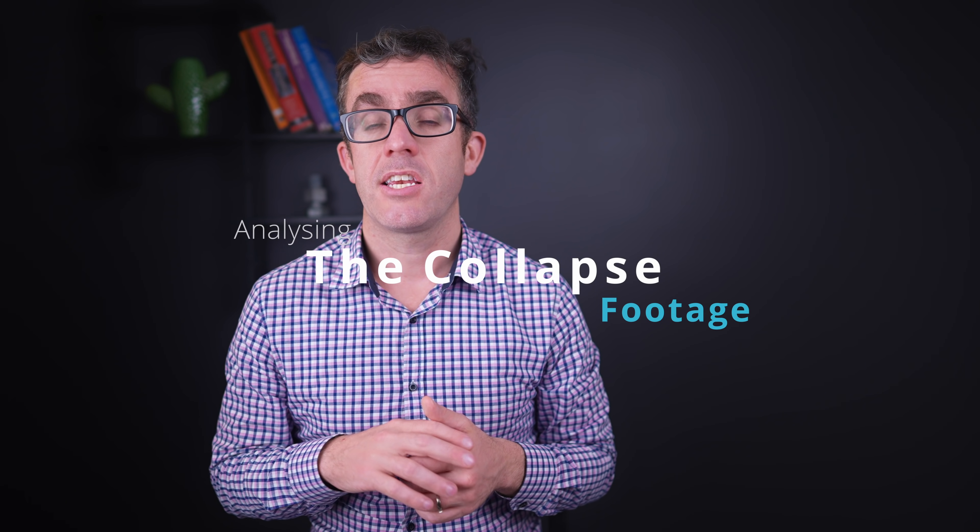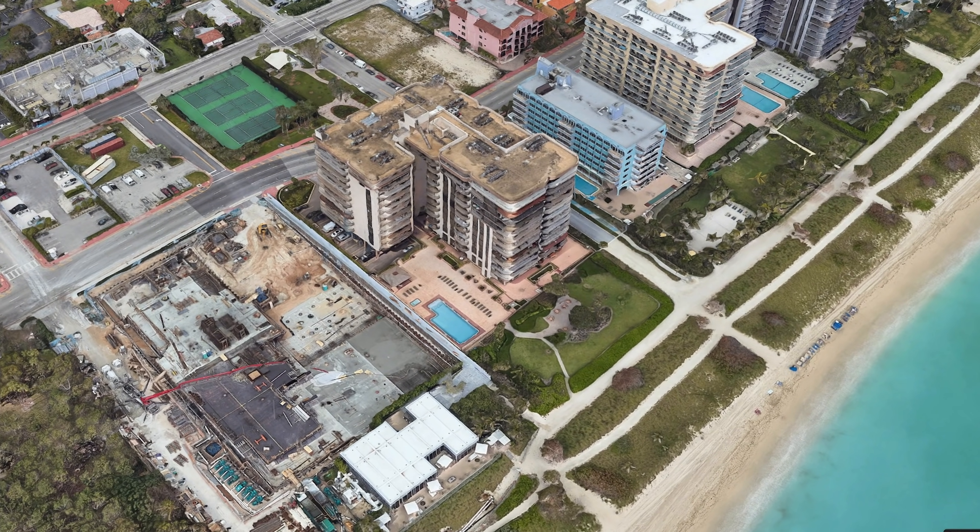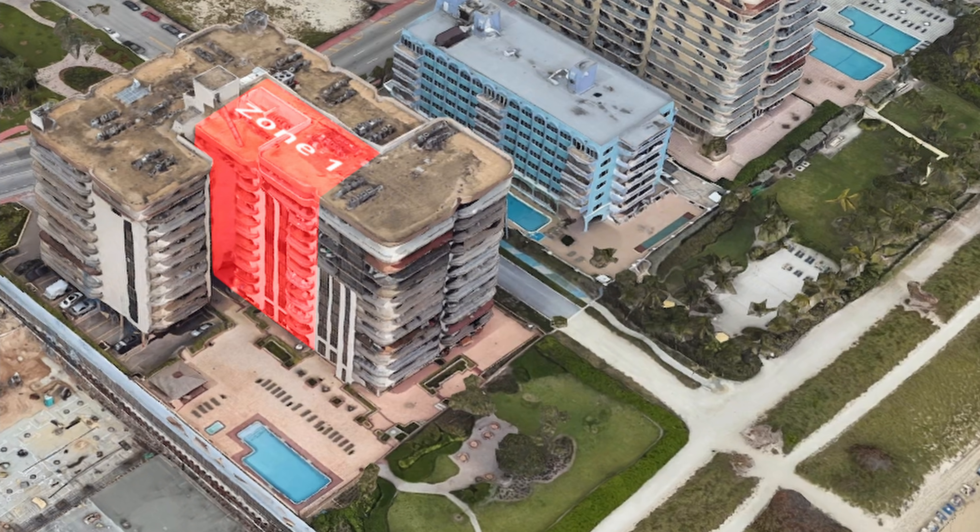There was CCTV footage from an adjacent building showing the collapse and where the investigation should start looking for the potential failure mechanism. When watching this footage, you can see the building failed in essentially three areas: first, the front facade of the tower dropped; then the remaining structure behind it came down; and finally, the seaside core was the last element of the structure to fail.